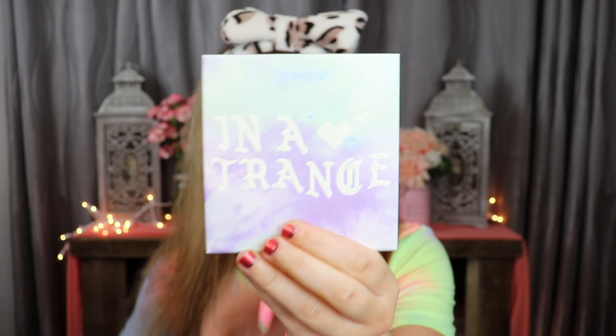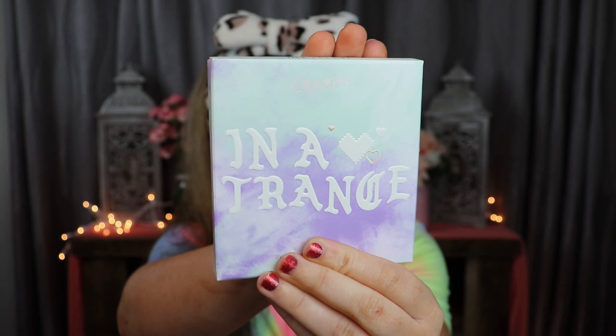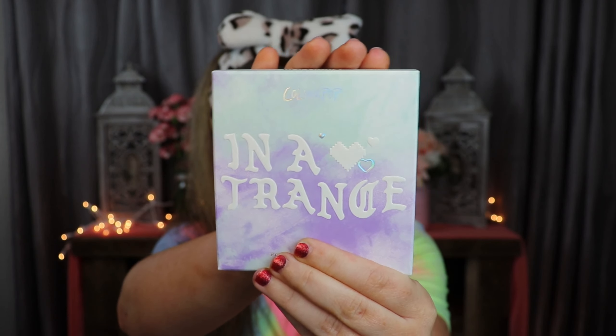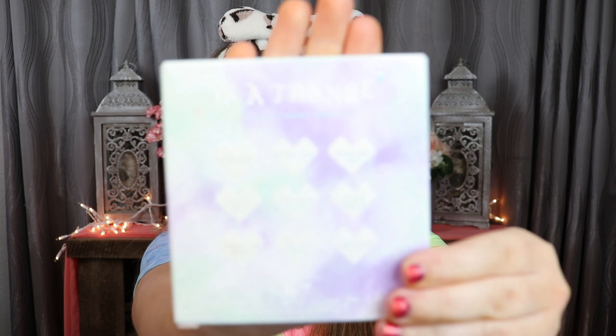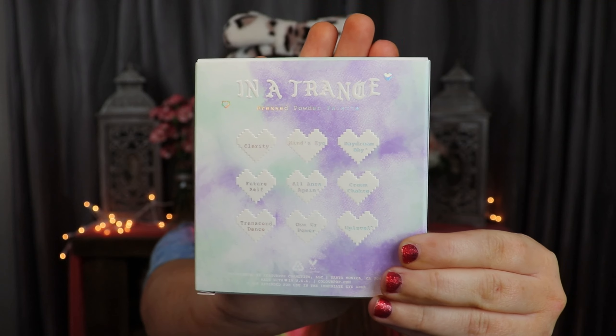I'm super excited to go over all of this with you guys - show you swatches, real-time use, and tell you what I think. The best way to see how this palette performs is to show you a real-time look: how easy the shadows are to work with and how pigmented they are. The In a Trance palette is from the Cloud Dye collection from ColourPop - they created three different tie-dye palettes in this collection. The outer packaging is absolutely beautiful - you get that tie-dye vibe, and the colors on the outside represent the purple-blue tones inside. On the back they list the different color names, which is really nice.